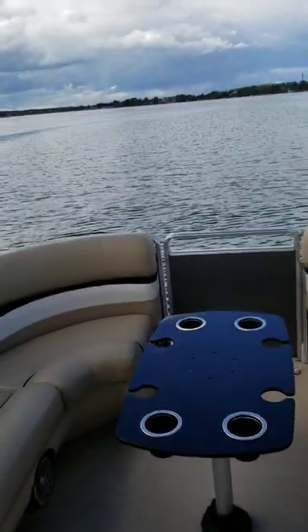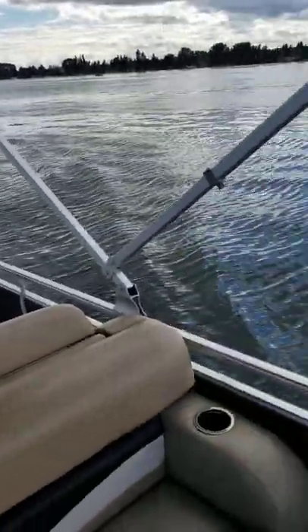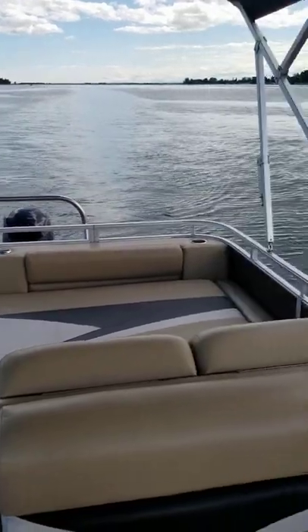The boat includes a single-axle trailer and everything you see here plus the snap cover. 2014 Harris 20-foot pontoon boat. For more info call John at 403-560-4176.